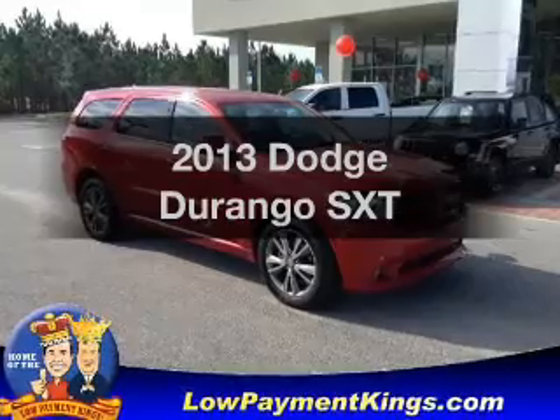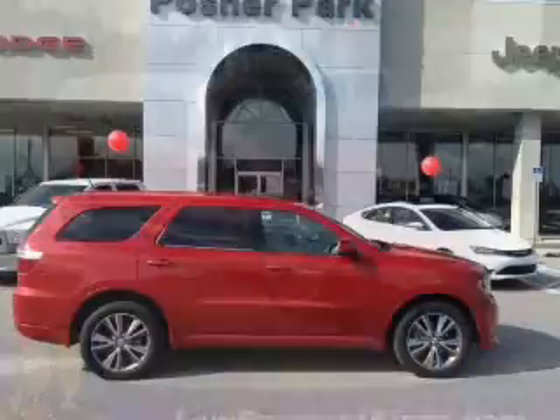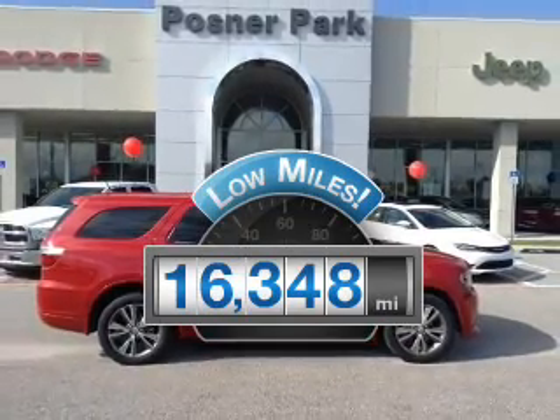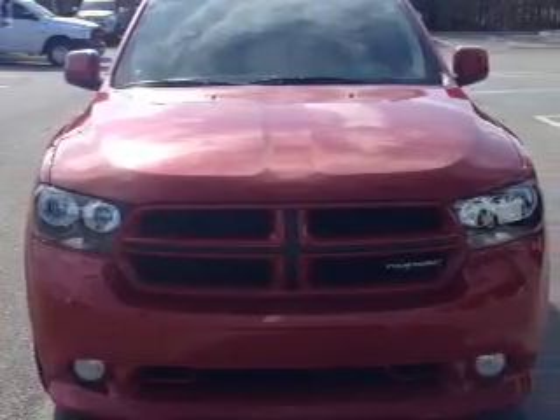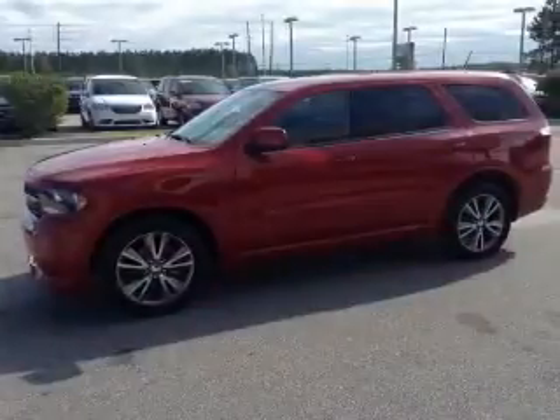Get noticed in this 2013 Dodge Durango. This is the set of wheels you've been looking for. Low mileage is an important factor in your purchase, and this vehicle delivers a low odometer reading with a reliable six cylinder engine. The powertrain includes rear wheel drive that responds smoothly to its five speed automatic transmission.